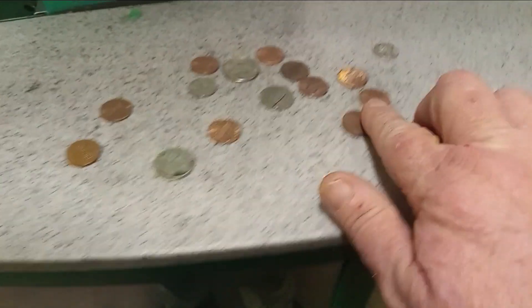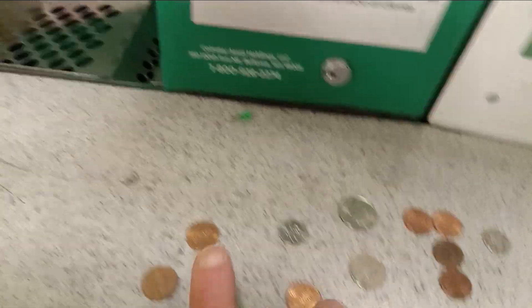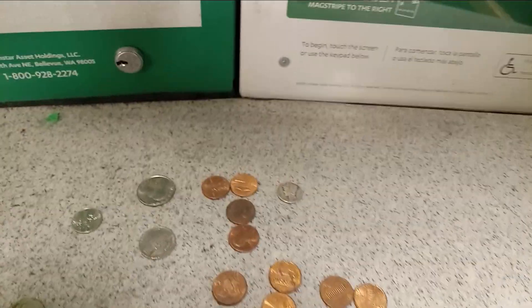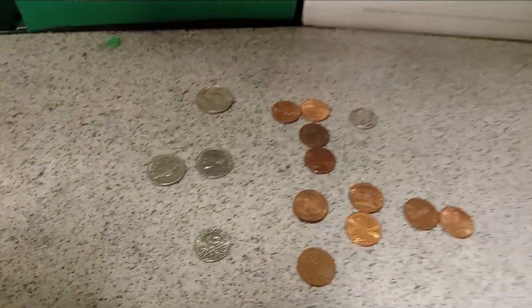Okay, so let's see what we got here: six, eight, ten — got 11 cents in pennies, a quarter, a regular dime, and two clad nickels. Nice!